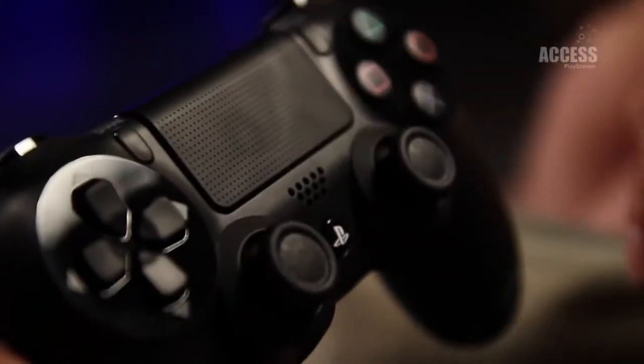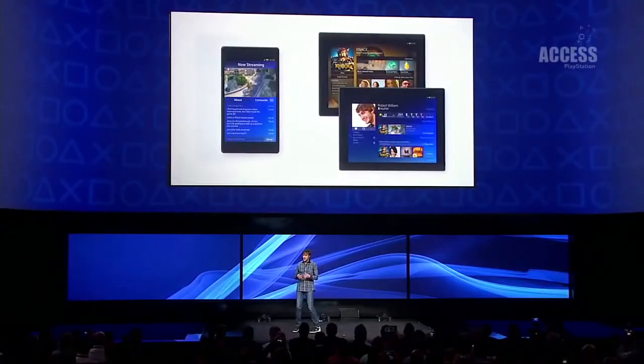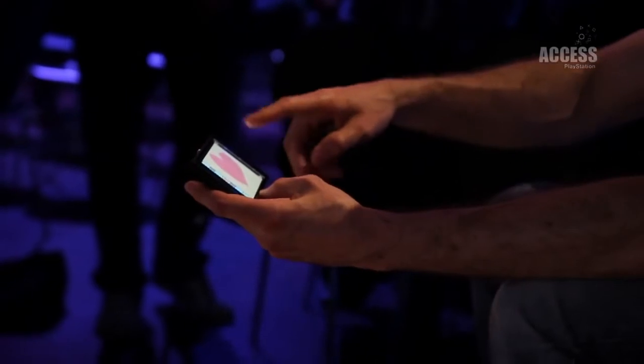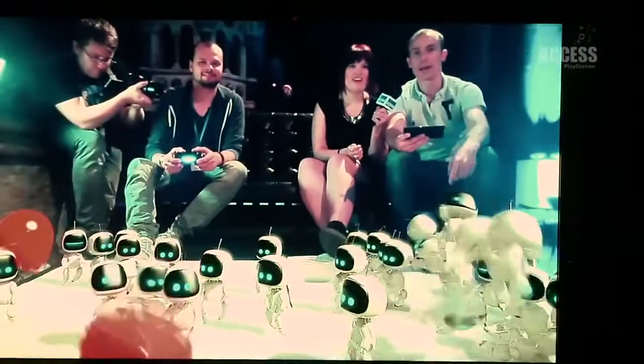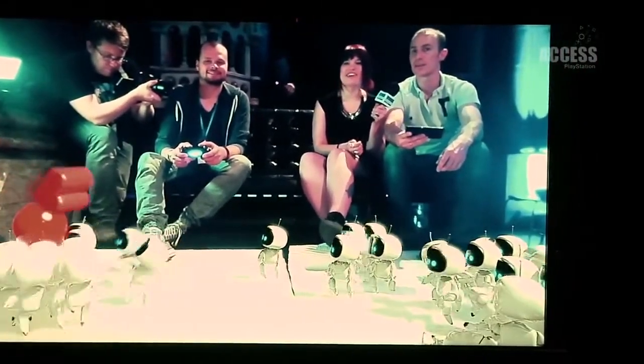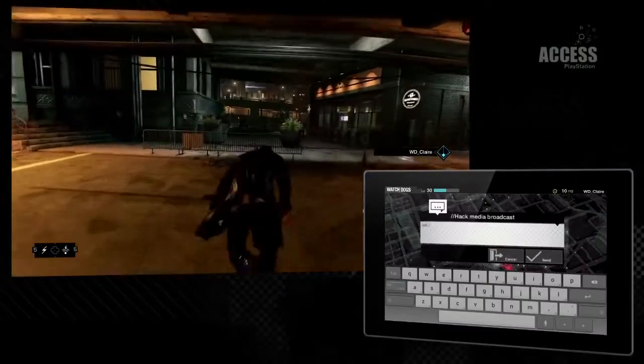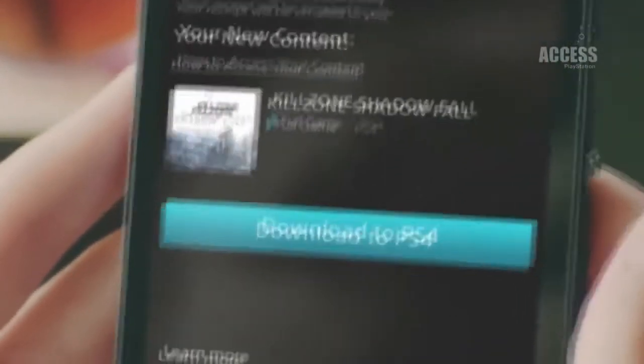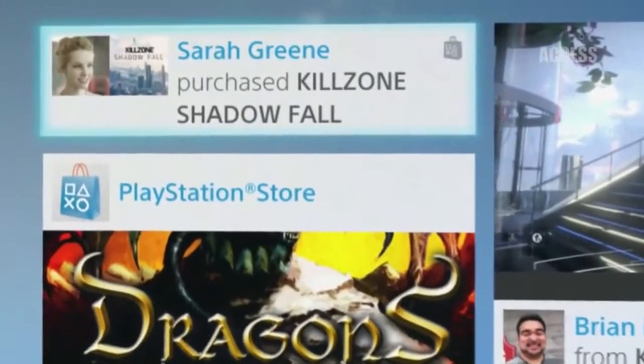11. The touchpad on the DualShock 4 is also a pressable button. 12. PlayStation app is a piece of software for iOS and Android devices due for release around PS4's launch that will enable you to use mobiles and tablets as a second screen for the console. As well as potential in-game applications, this means you'll be able to shop on the PlayStation Store and have things download directly to PS4 and watch your friends play games online.